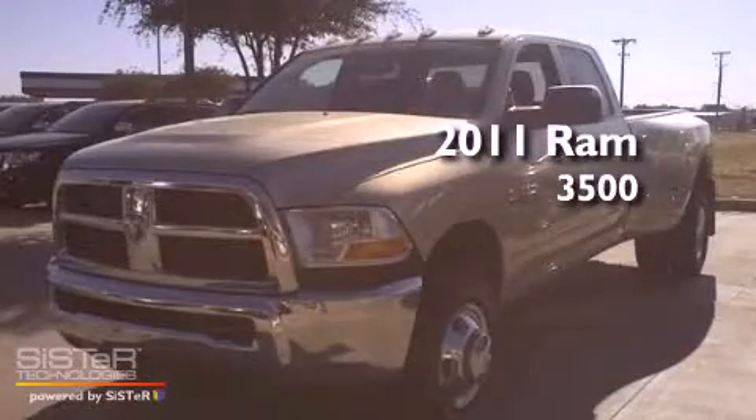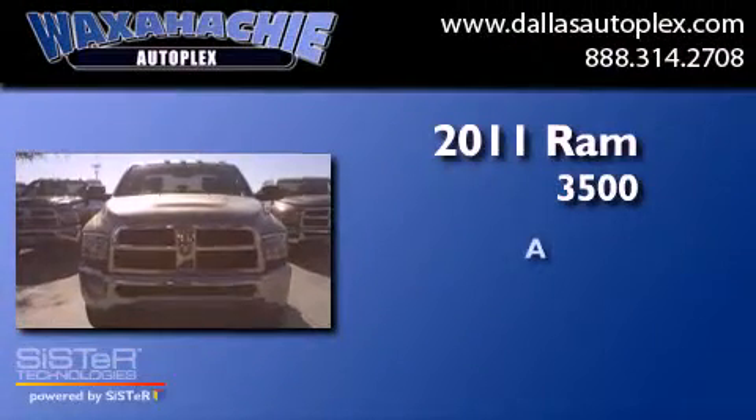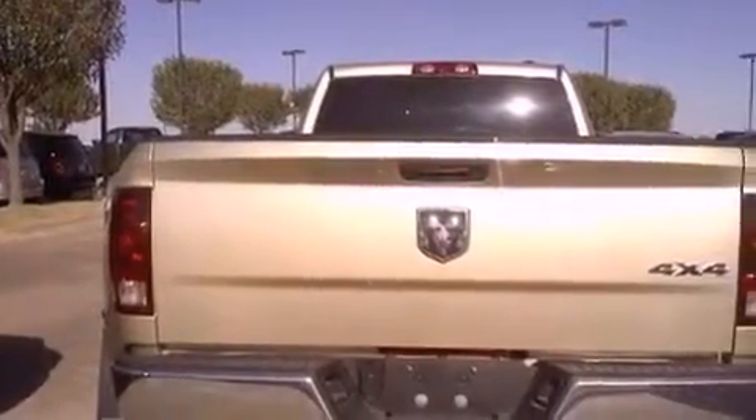This is a brand new 2011 Ram 3500. Its top features include cruise control, a keyless entry system, side impact airbags, and air conditioning.